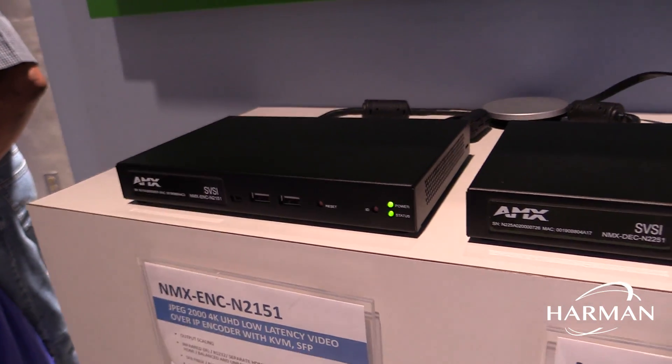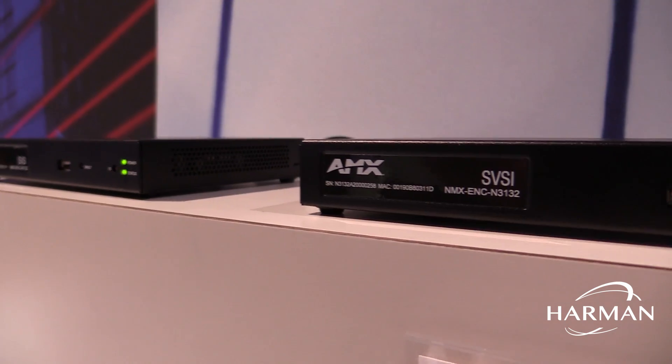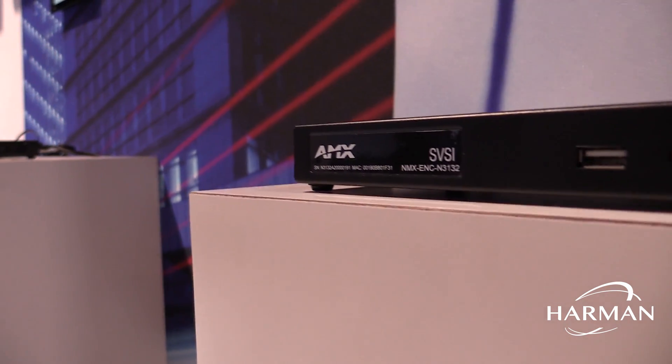In addition, we are also incorporating Netlinks into all of the SVSI product line — the encoders, the decoders, the windowing processors, the video recorder, and the audio transceiver — drastically simplifying integration of the SVSI products into an AMX control system.